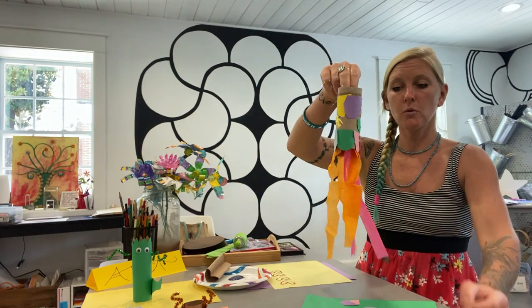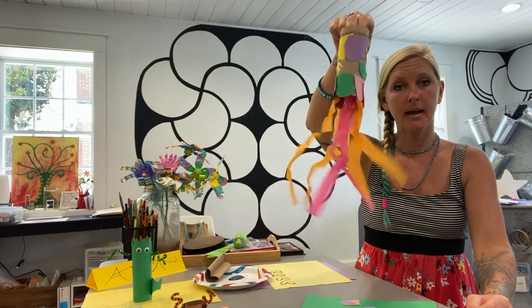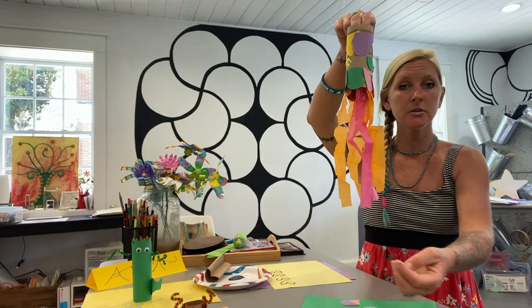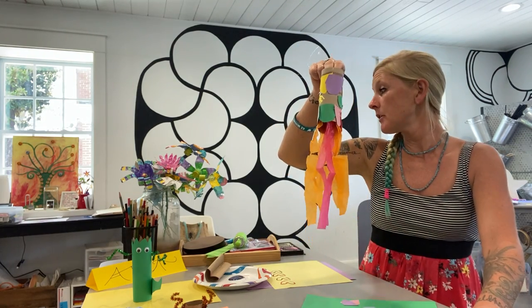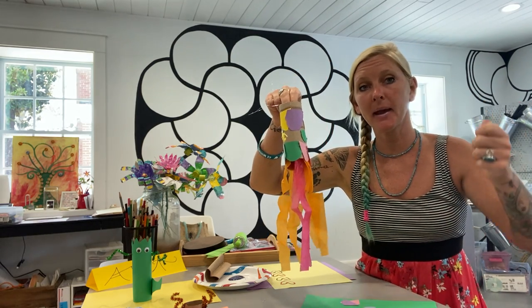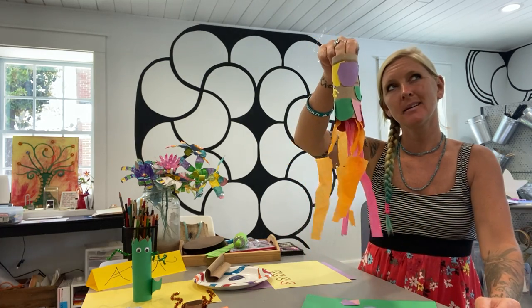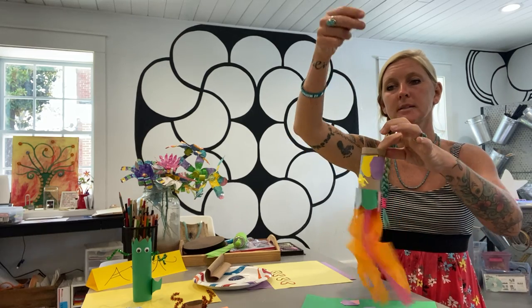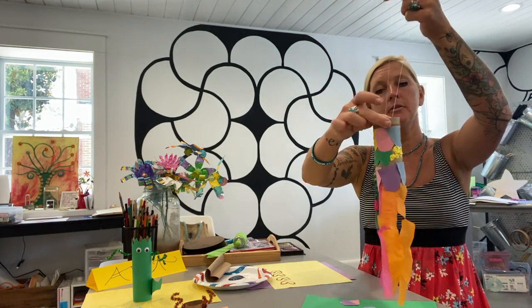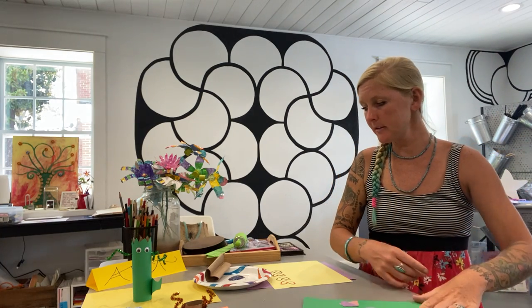To make it a cool windsock that blows in the wind, take tissue paper and glue it on the inside so it hangs down. If you don't have tissue paper, you can use toilet paper — I'm not kidding — or paper towels, which work even better because you can paint them with watercolor first and then glue them in. Flip it over, glue the inside so you don't see your lines, then take a simple string and make two hole punches so you can hang it in the window or in the wind. It's going to look awesome and colorful.